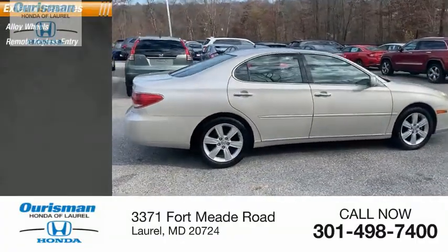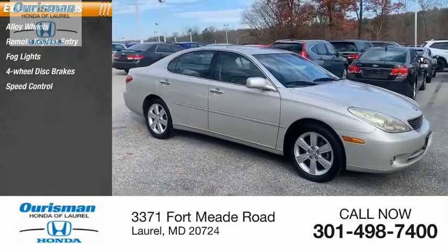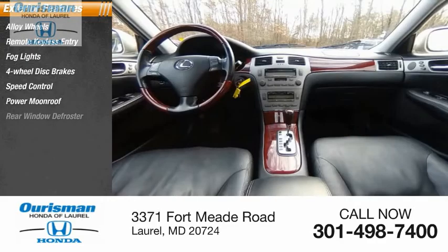Alloy wheels, remote keyless entry, fog lights, four-wheel disc brakes, speed control, power moonroof, rear window defroster.